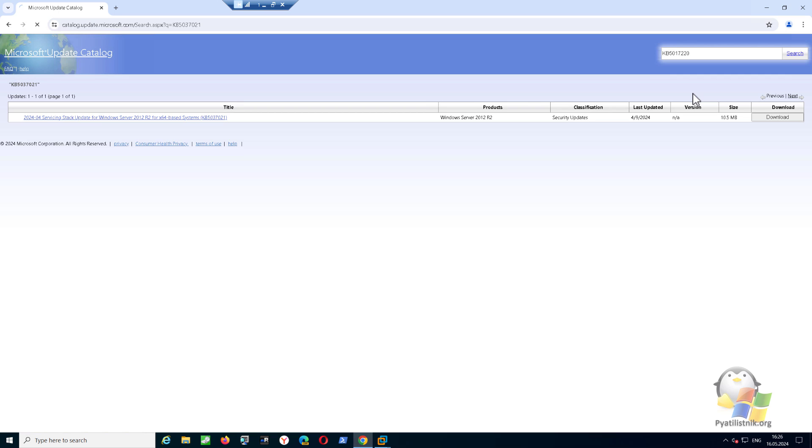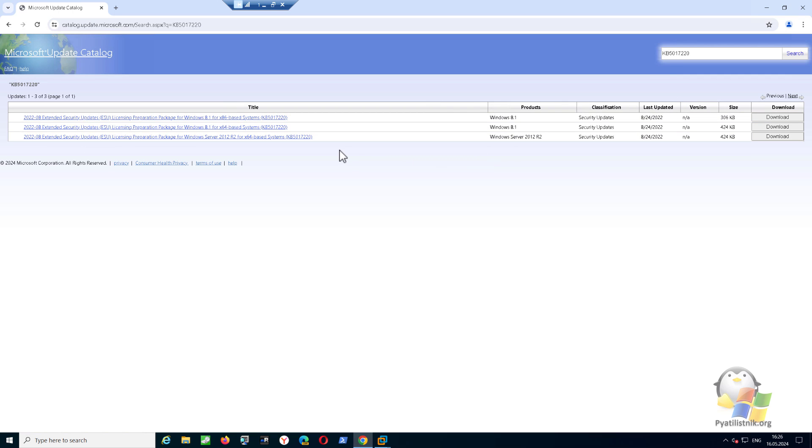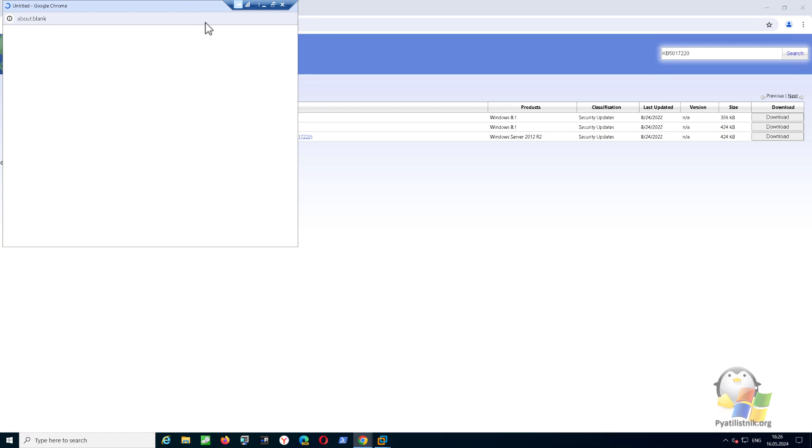The next thing we need to download is the security update extended licensing preparation pack, update number KB5017220. You can also study it and then download it.